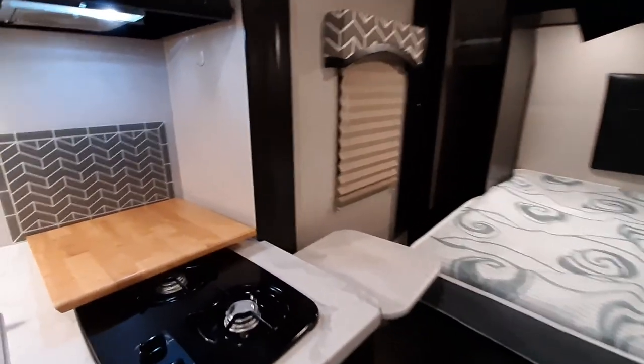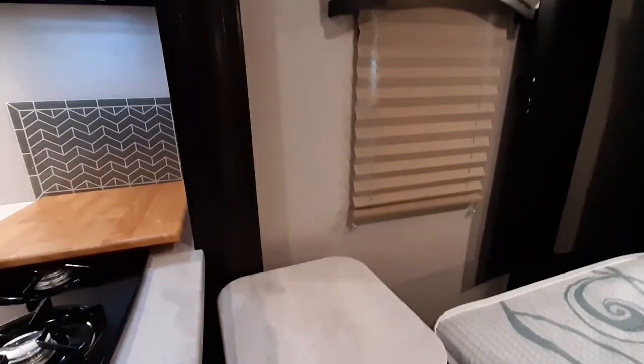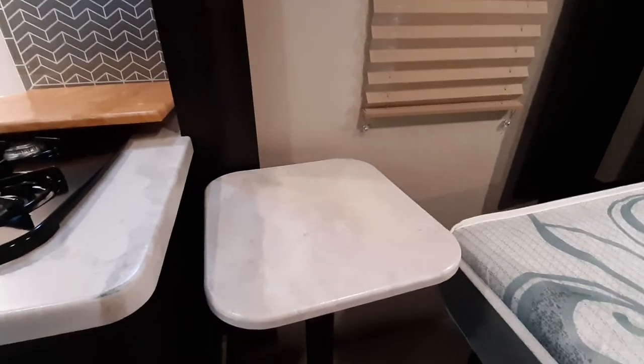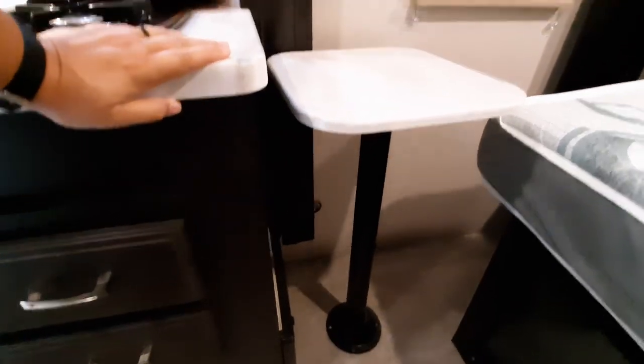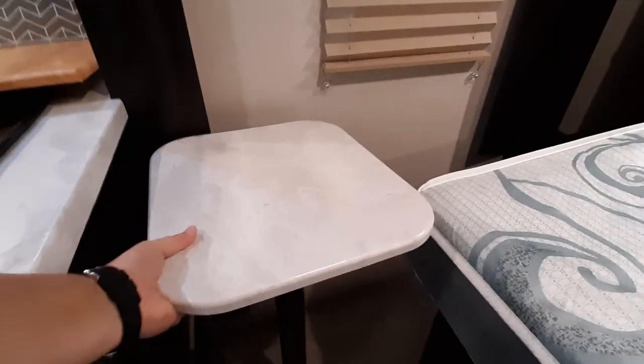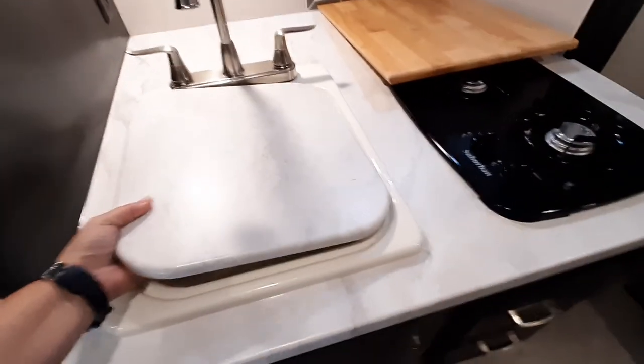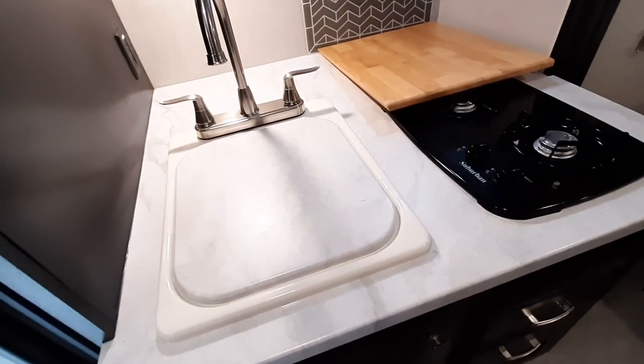A cool thing that we did: this is the top to go over your sink — it fits into your sink, but we added a pole so it just comes right off the top. You can leave the pole in and it does not affect the slide, and this fits right on there.